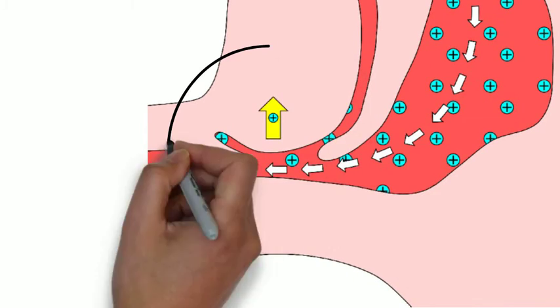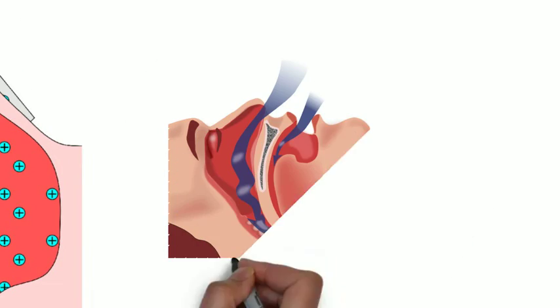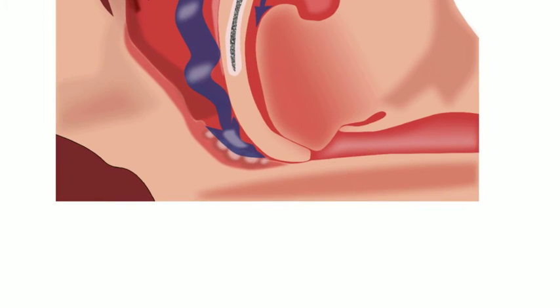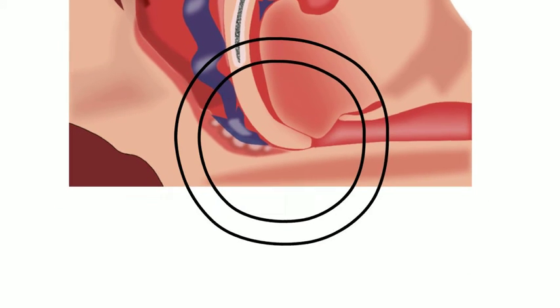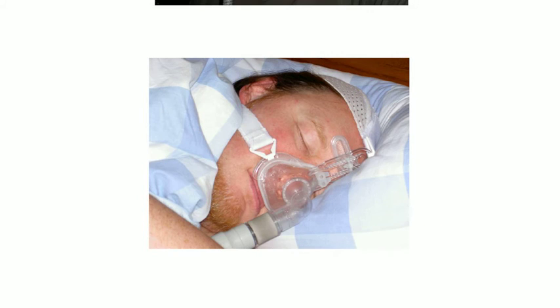CPAP works by increasing the pressure in your throat to relieve an obstruction. Most often, the obstruction is caused by the base of the tongue. A CPAP mask will either cover both your mouth and nose, only your nose, or there are also pronged versions.